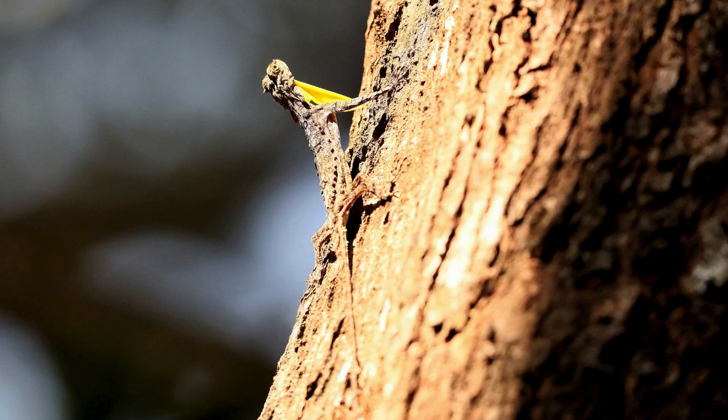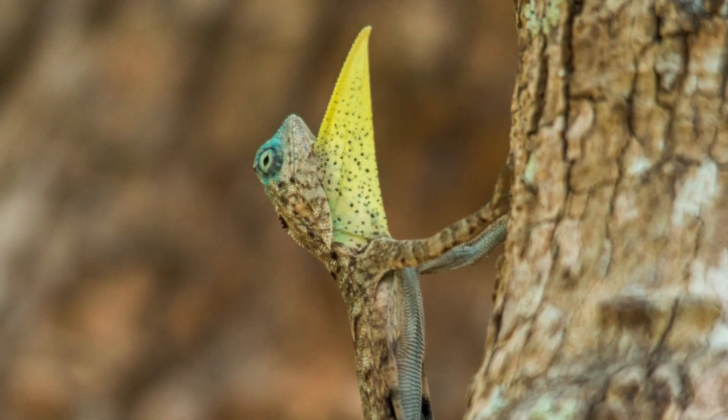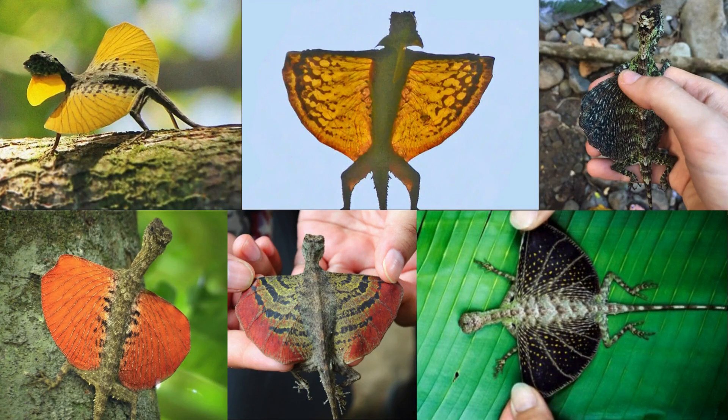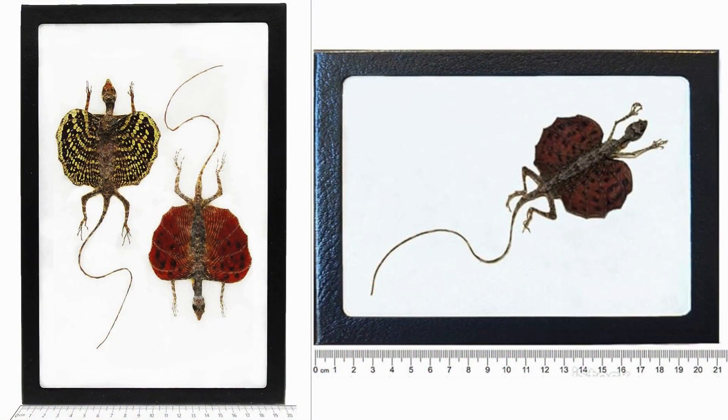The Draco genus of lizards has an even more impressive gliding ability. These arboreal flying lizards live throughout South and Southeast Asia, where they feed on insects among the trees. Males have brightly colored dewlaps for mating displays, but they also have a series of much longer than normal ribs that they can extend outwards. These ribs are often covered in brightly colored scales, and as they glide from tree to tree, they appear almost like a butterfly or small bird — they're so beautiful, in fact, that they're commonly framed for home decor.